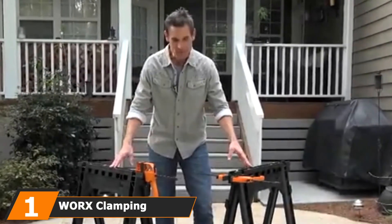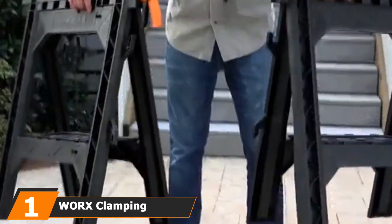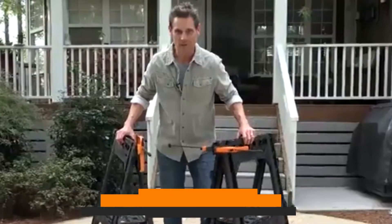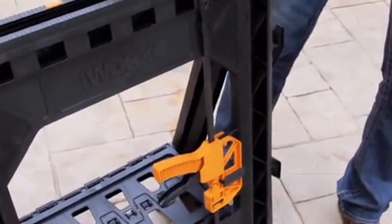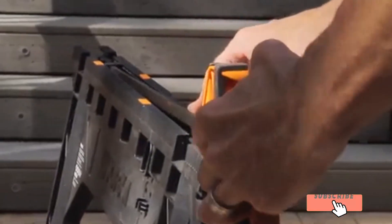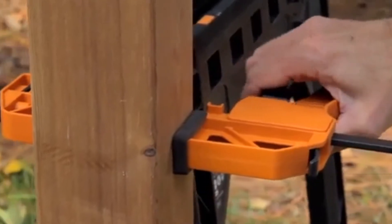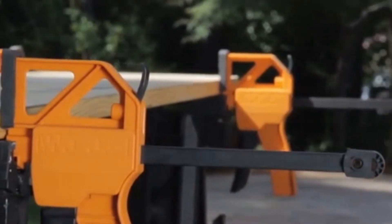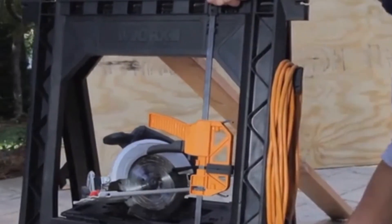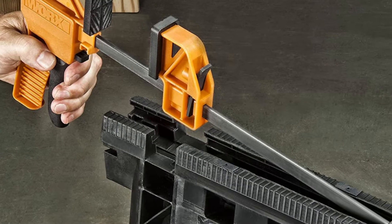At the first position of our list, we have the WORX Clamping Sawhorse Pair. WORX is a world-renowned brand in the field of construction and power tools. Every product of the company works great because of its durability and ease of use. This pair of clamping sawhorses is an excellent addition to that line and the perfect addition to your workspace. The sawhorse is equally durable and lightweight. WORX achieves this by including thermoplastic polyester in the build material that can withstand up to 1,000 pounds